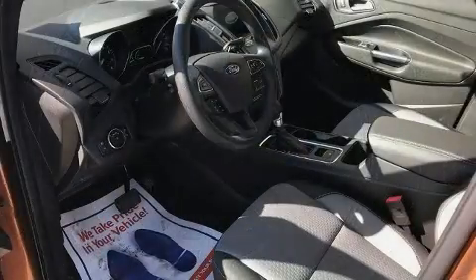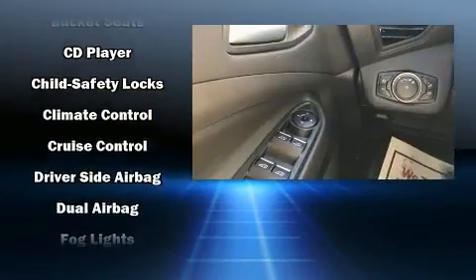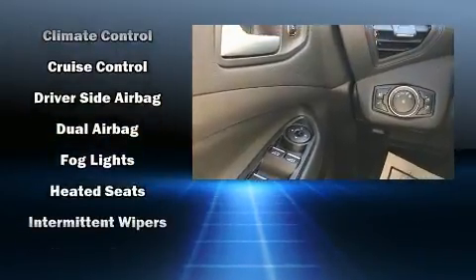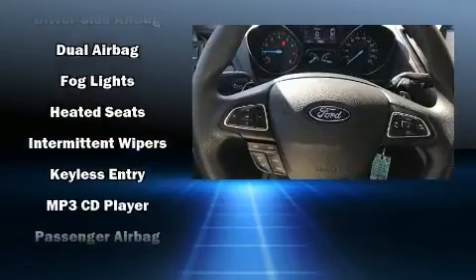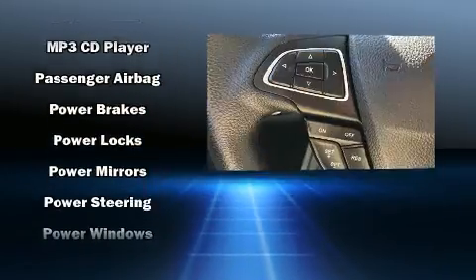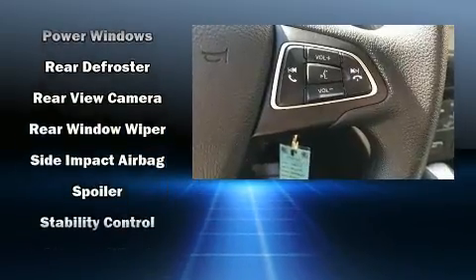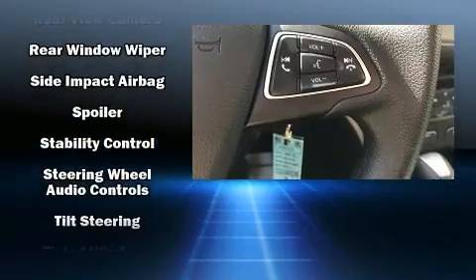Ford ensures the safety and security of its passengers with equipment such as head curtain airbags, front and side impact airbags, traction control, a panic alarm, an emergency communication system, and four-wheel disc brakes with ABS. Brake Assist technology provides extra pressure when applying the brakes.